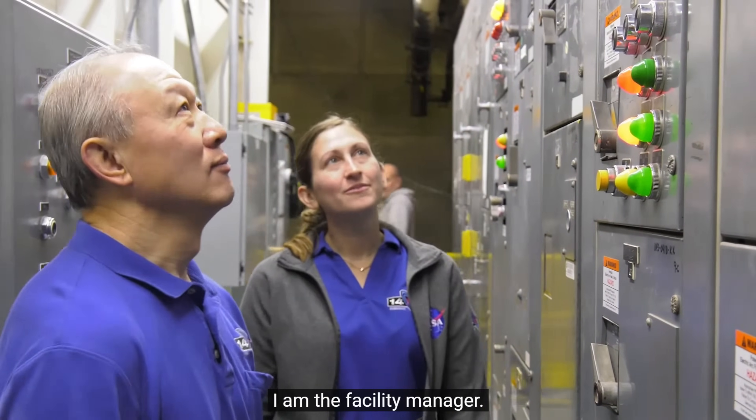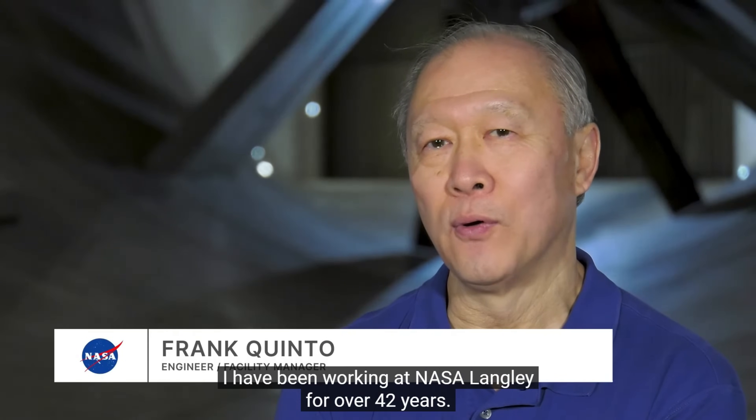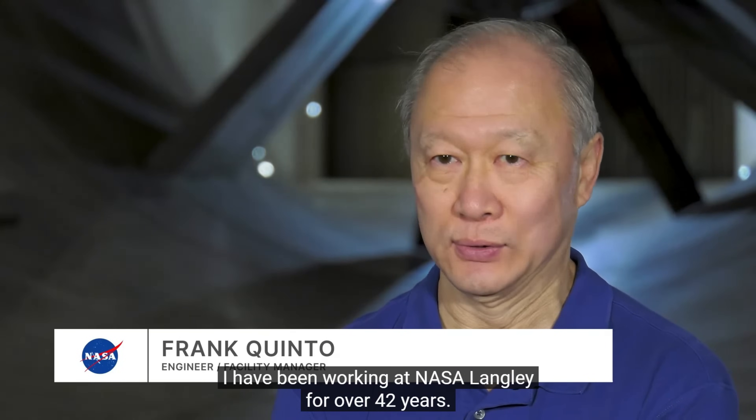My name is Frank Quinto. I am the facility manager. I have been working at NASA Langley for over 42 years.